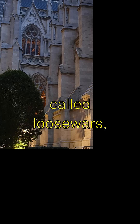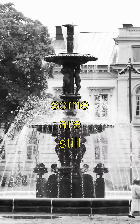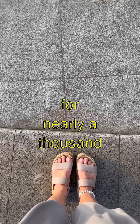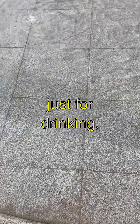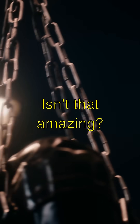These arches are called voussoirs — that's a fancy word! They were built so strong that some are still standing today. The most mind-blowing thing is that generations of people in Rome relied on them for nearly a thousand years. And they weren't just for drinking — there were baths and fountains everywhere thanks to these aqueducts.